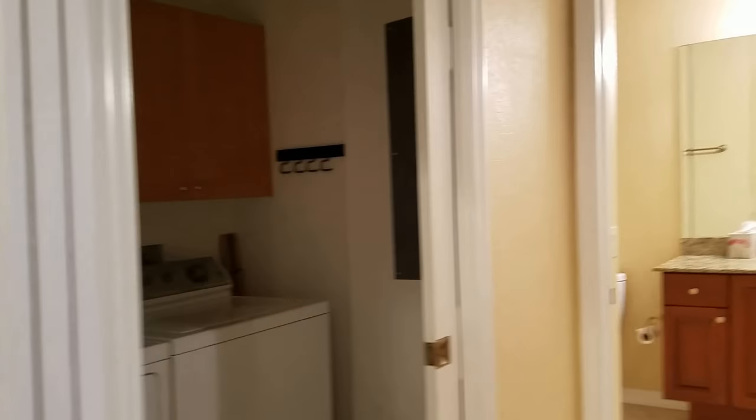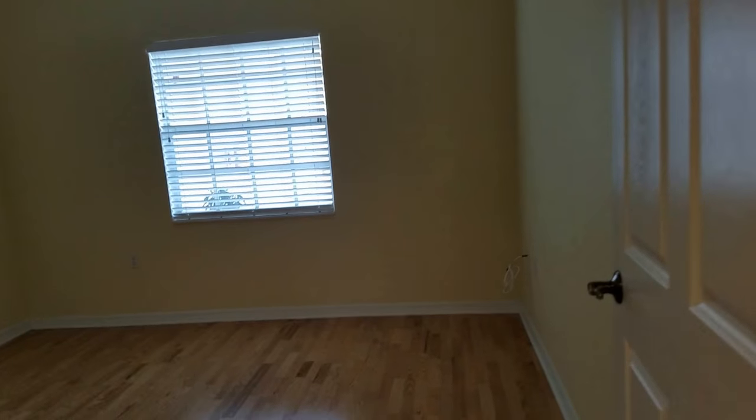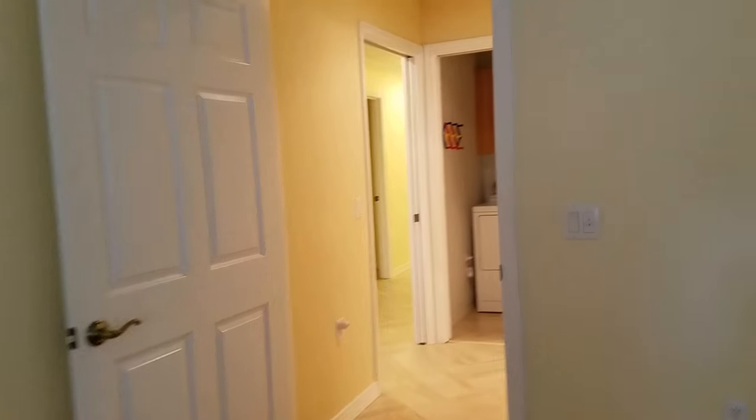To the right here we have the guest suite. This is the guest suite and it has a kind of little foyer entrance. This is a big room — it also has a window onto the courtyard. And since it was built in 2007, it was built with impact glass, so it's all impact resistant glass.